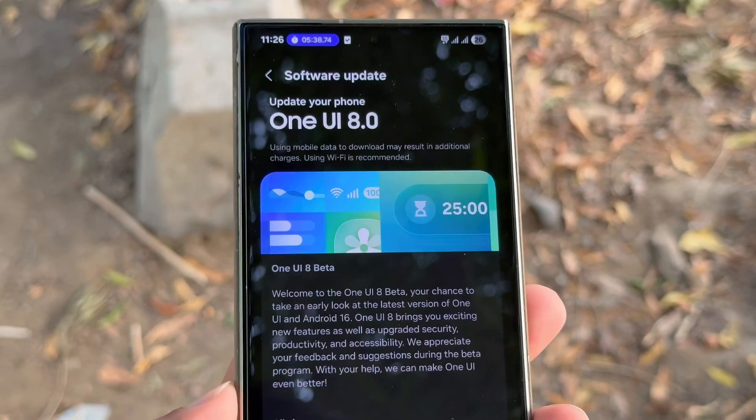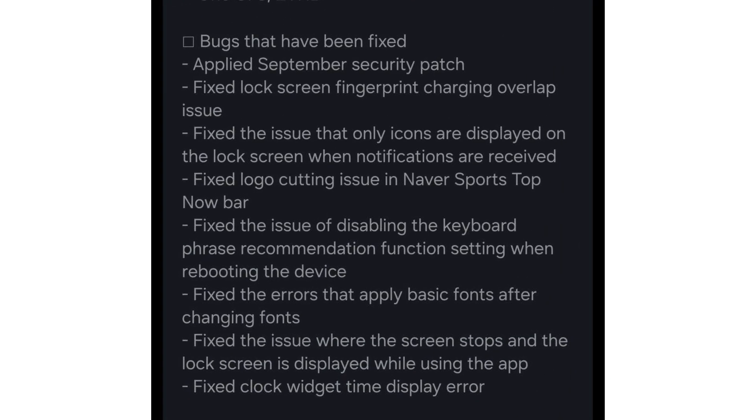Official changelog: Applied September security patch. Fixed lock screen fingerprint charging overlap issue. Fixed the bug where only icons appear on the lock screen with incoming notifications. Fixed logo cut-off in Naver Sports' top Now bar. Fixed issue disabling keyboard phrase recommendations after reboot. Fixed errors causing default fonts to reapply after font changes. Fixed random screen freeze that showed the lock screen during app use. Fixed clock widget time display bug.